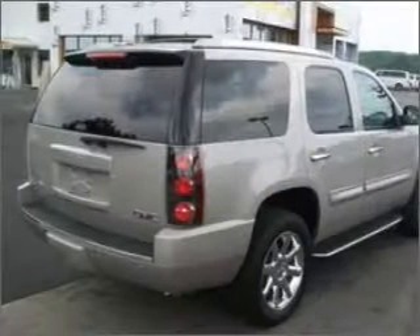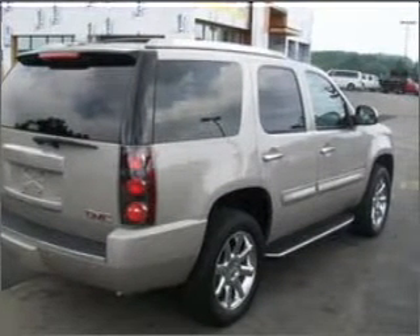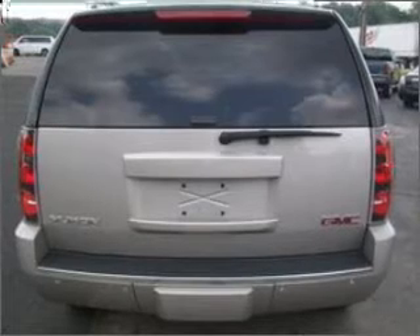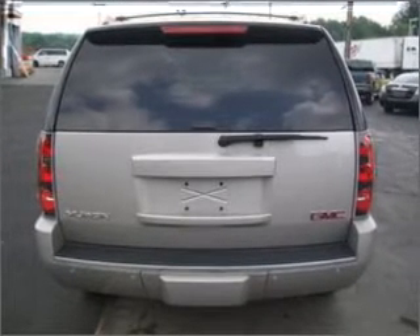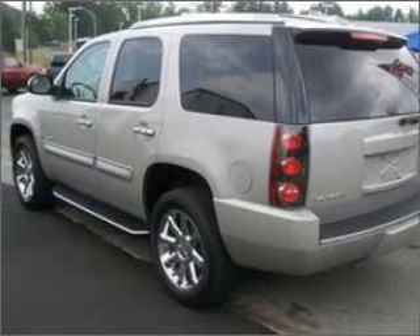Premium wheels lend a distinctive appearance. A premium sound system is just one of the benefits of owning this vehicle. Brake safely with the anti-lock braking system. Indulge in the comfort of heated seats, and let the outside in with a built-in sunroof.